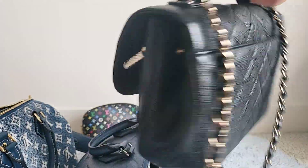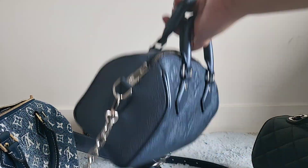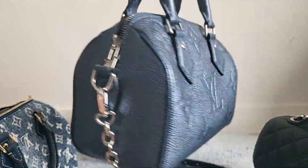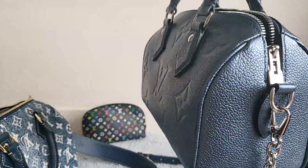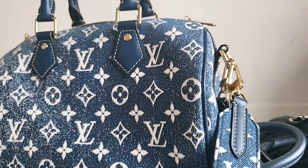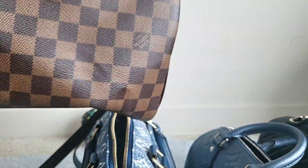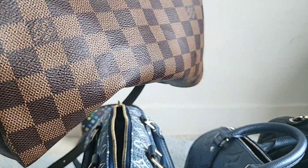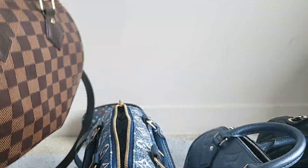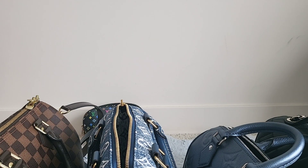That rounds out my top four for 2022 so far: my only Chanel, the Business Affinity in medium, black caviar, champagne gold hardware; the Speedy 20 from Louis Vuitton in Empreinte leather, giant monogram in navy Narsis color, silver hardware; the Speedy 25 Bandoulière in the Jacquard denim fabric; and the always classic, incomparable Speedy B25 in the Damier Ebene — indestructible, can't get it dirty.